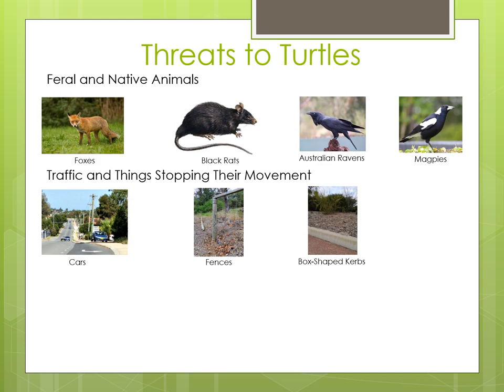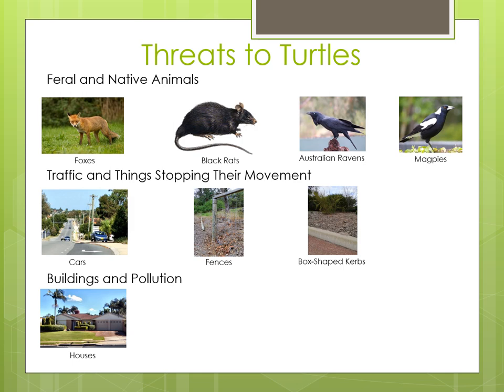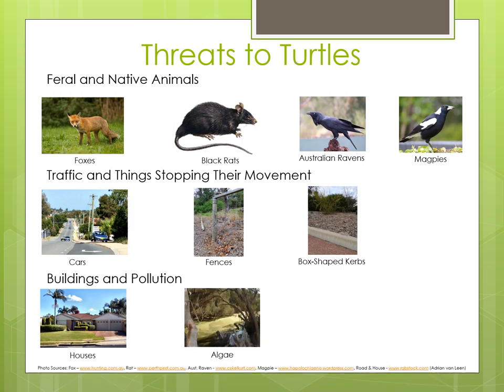Another big problem for turtles are all the buildings being built on the wetlands they live in and pollutants entering the remaining wetlands. The places where they live are being destroyed to make way for houses and the water they swim in is being polluted by too many nutrients which cause algae blooms. Too much of that green slimy algae makes it difficult for turtles to swim and means they have less food available, as the algae stops the light getting to the plants and uses up the oxygen in the water, causing the plants and animals that turtles eat to die.